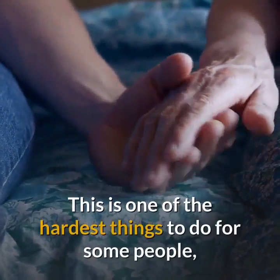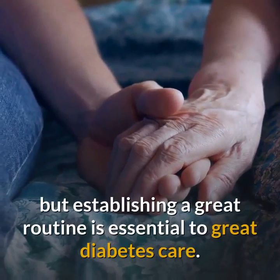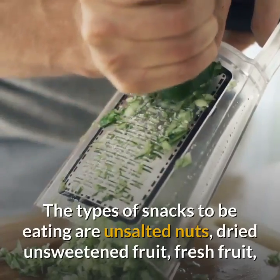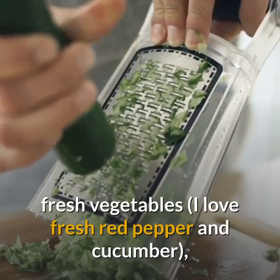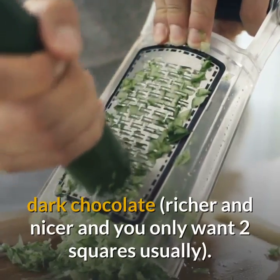This is one of the hardest things to do for some people, but establishing a great routine is essential to great diabetes care. The types of snacks to be eating are unsalted nuts, dried unsweetened fruit, fresh fruit, fresh vegetables, dark chocolate — richer and nicer and you only want two squares usually.